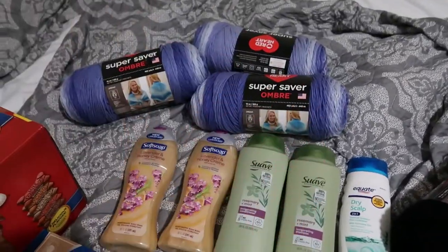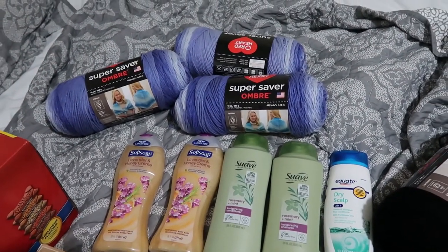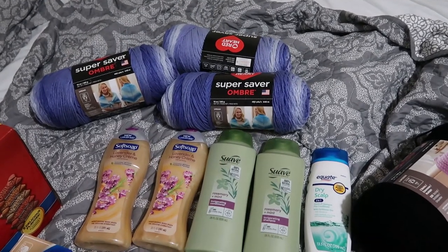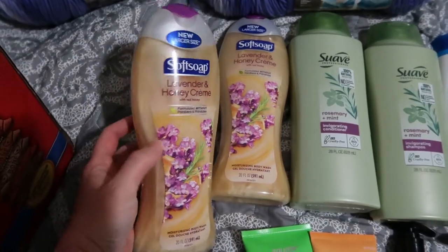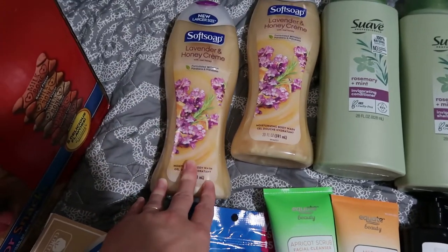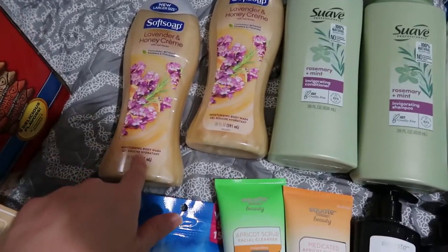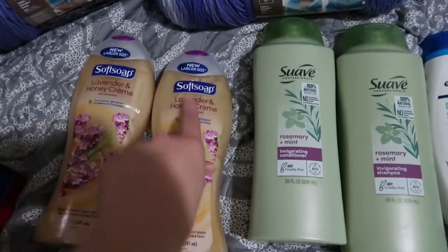Those three show up blue on camera — my kids thought they were purple, but they actually look blue in person. Anyway, I can't be left unsupervised in the yarn department. This soap is the lavender and honey Softsoap that my teen helped me pick out. We prefer Softsoap and we like to switch up the scents — we really like lavender. We picked up two of them, and I love that they're in bigger bottles now.